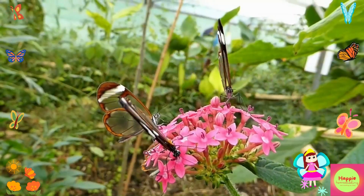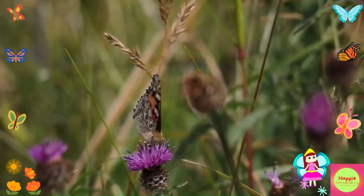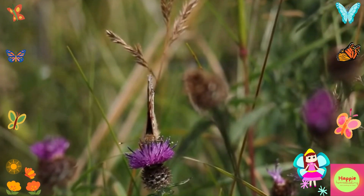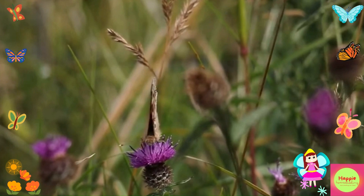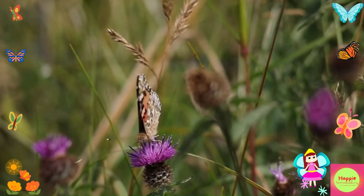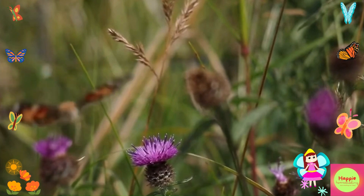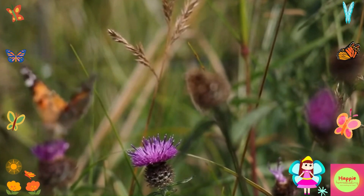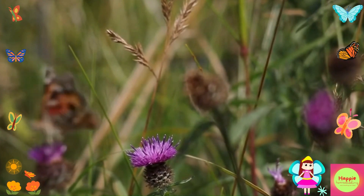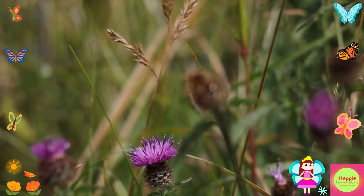Sadly, butterflies face many threats like habitat loss and climate change. We can help protect them by planting butterfly-friendly gardens with lots of flowers, avoiding pesticides, and supporting conservation efforts. We hope you enjoyed learning about butterflies today. Remember, these amazing creatures need our help to survive and thrive, so let's all do our part to protect them and their habitats. Thanks for watching Happy Homeschooling! Don't forget to like, subscribe, and hit the bell icon for more fun and educational videos. See you!